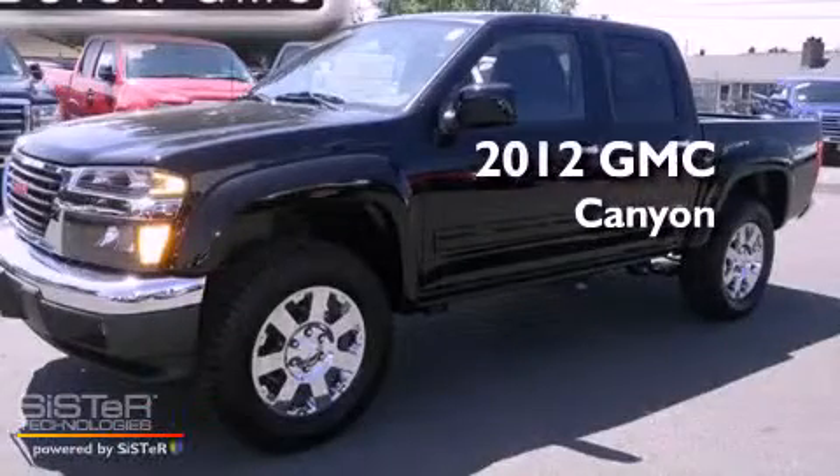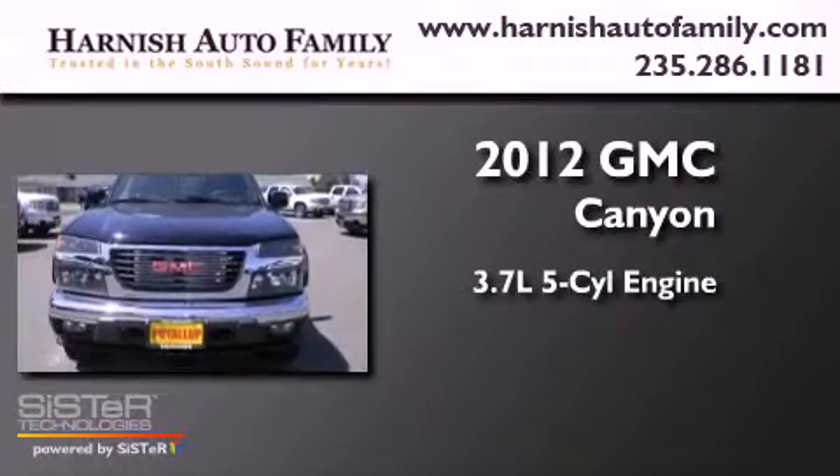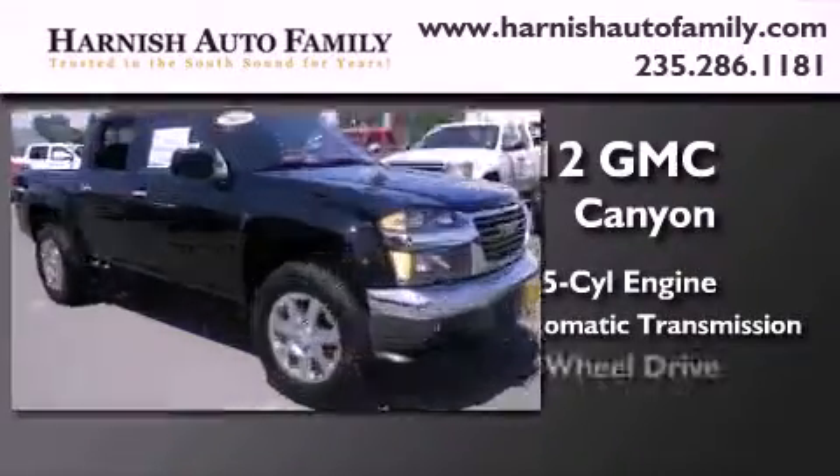This is a brand new 2012 GMC Canyon. It features a 3.7 liter, 5-cylinder engine, a 4-speed automatic transmission, and 4-wheel drive.